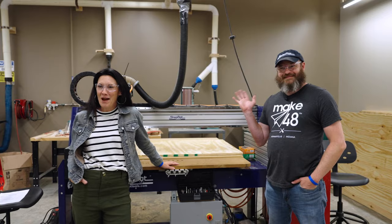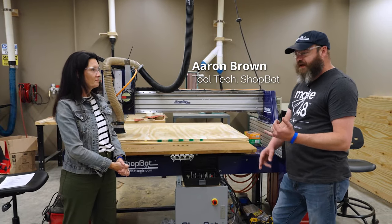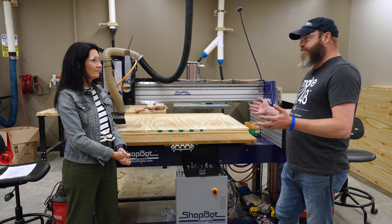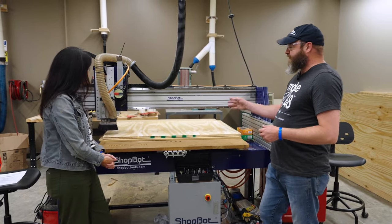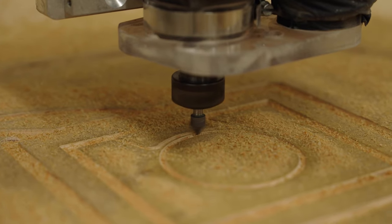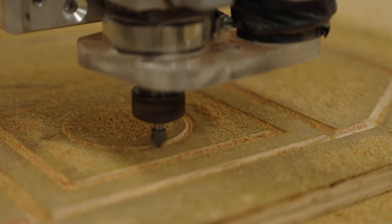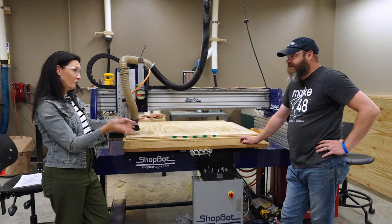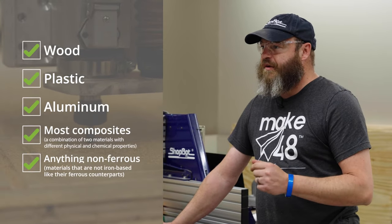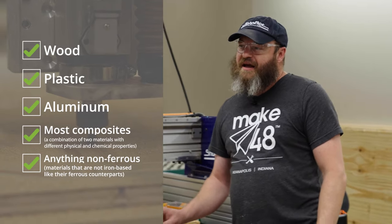I'm here with Aaron Brown from ShopBot. Give us a rundown of how the ShopBot works. This one is a three-axis tool — we go up to fourth and fifth axis on some more elaborate tools. This one does mostly X and Y. There's a spindle that rotates a bit and you can use all different kinds and sizes of bits to cut. You can do wood, plastic, aluminum all day, most composites — anything non-ferrous.